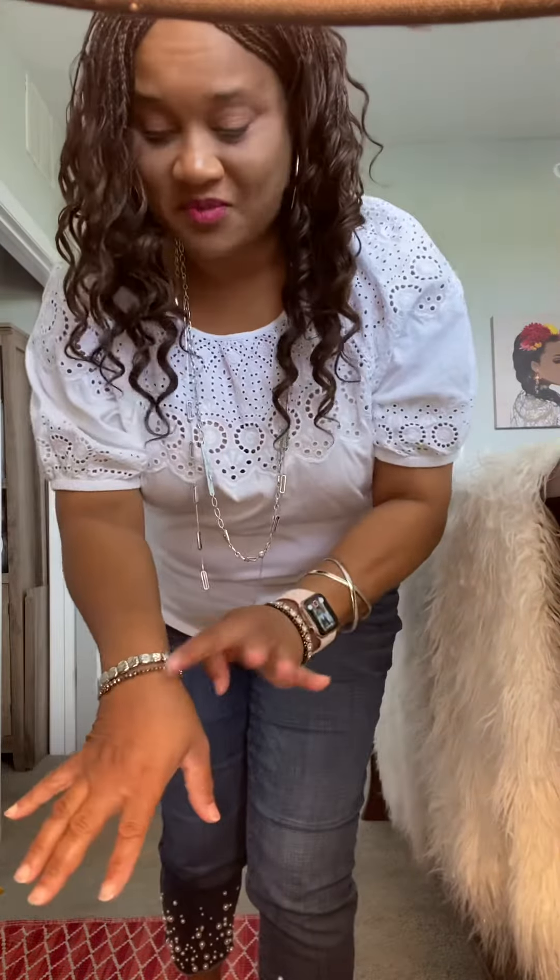I've got on some nice Chico's necklaces, I have my large hoops on, and I have my wrist mess on — lots of different bracelets. So I have a lot of cute things going on.